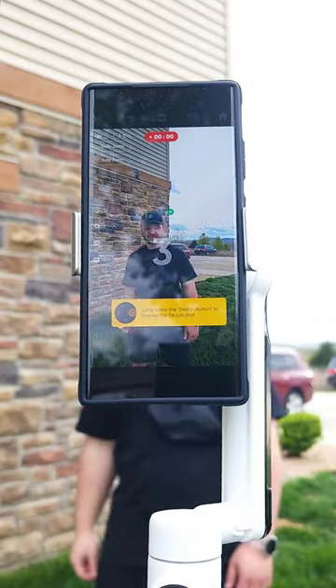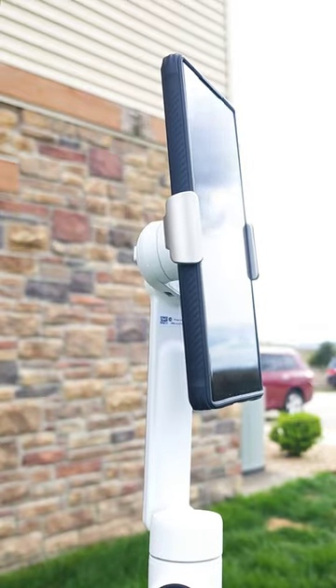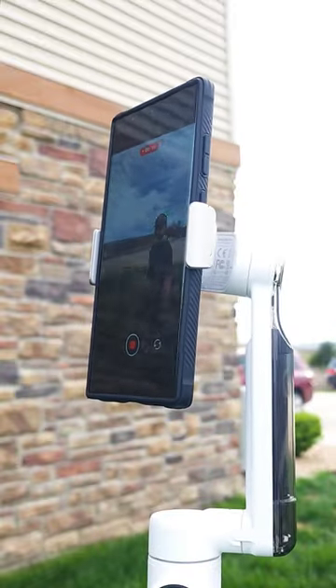As you can see here, if I put my hand up, it uses this motion gesture to start the AI tracking. Then I can just walk around and the gimbal will automatically move to follow me.